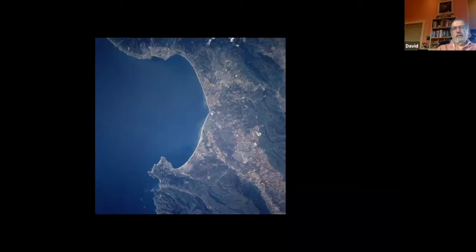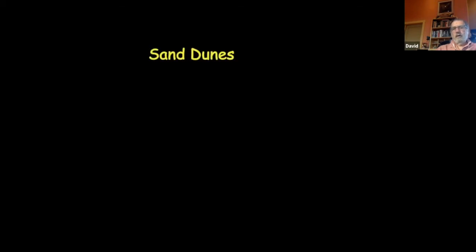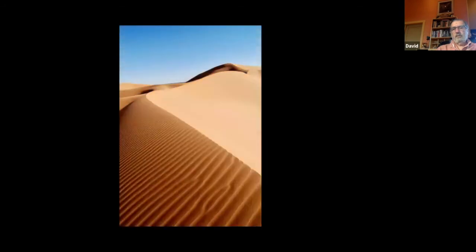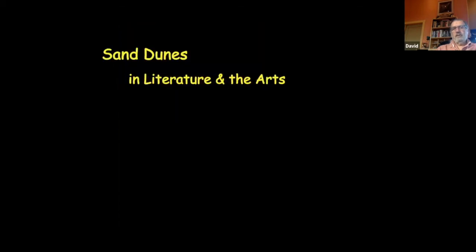One of the things about dunes is that in the history of our literature and arts, there are actually many things devoted to them. When most people think of sand dunes — especially those who don't live along the coast — they tend to think of images from literature and art. Let me run through some examples.